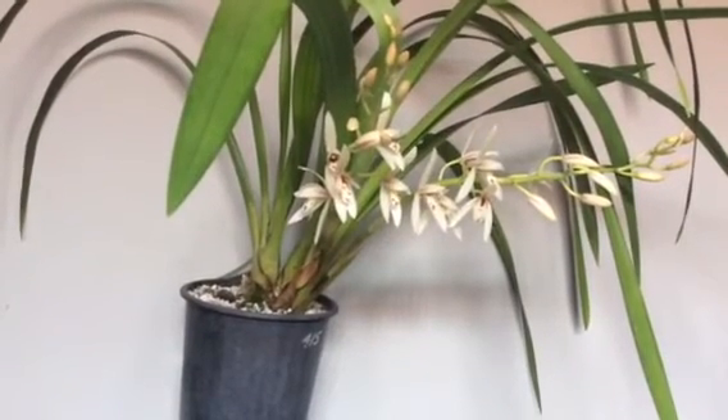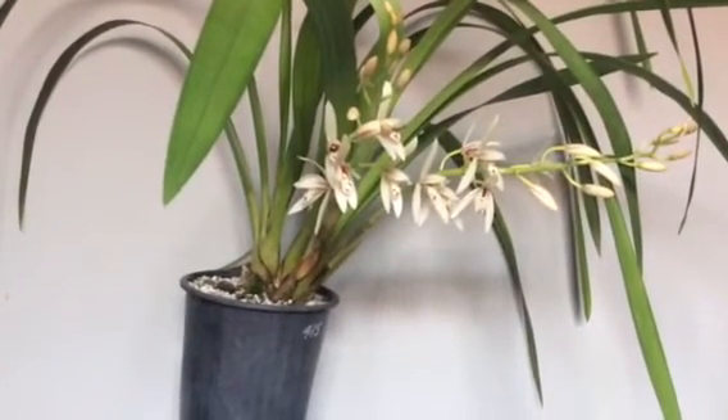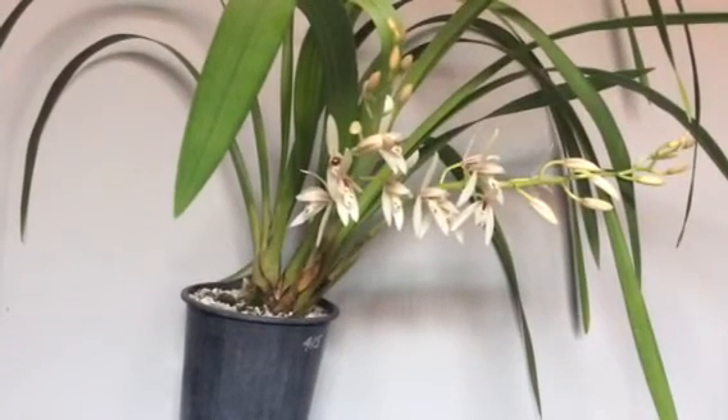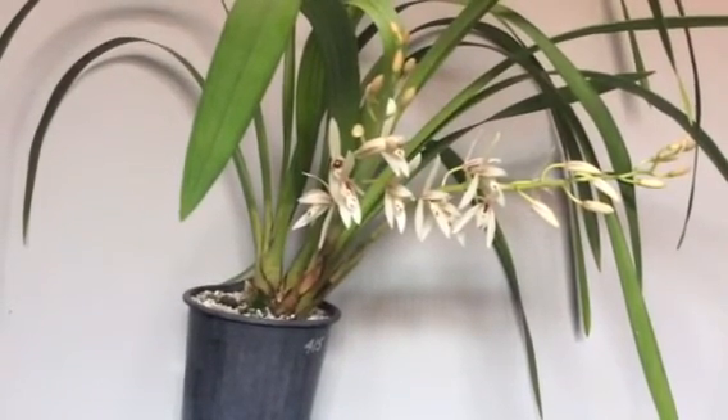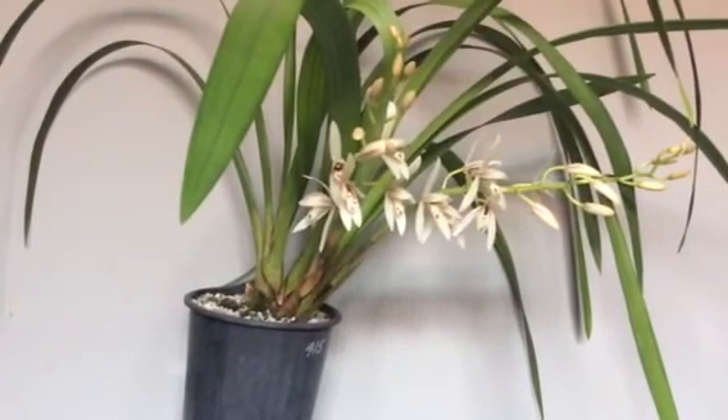So I just thought I'd show you what she looks like. She is a species, which I'm really pleased about. That means that next time it flowers, if it flowers in my care, I can take it to my species meeting and show it.